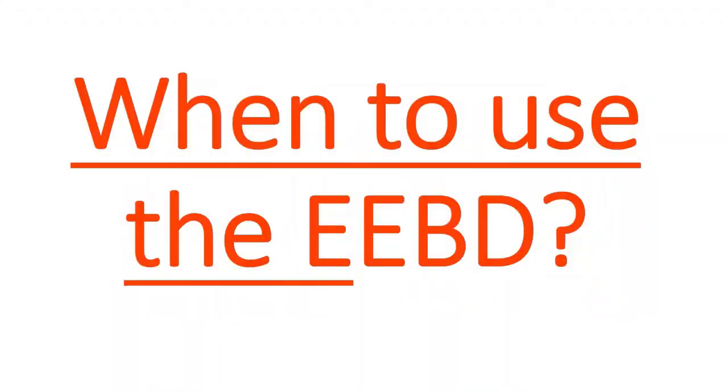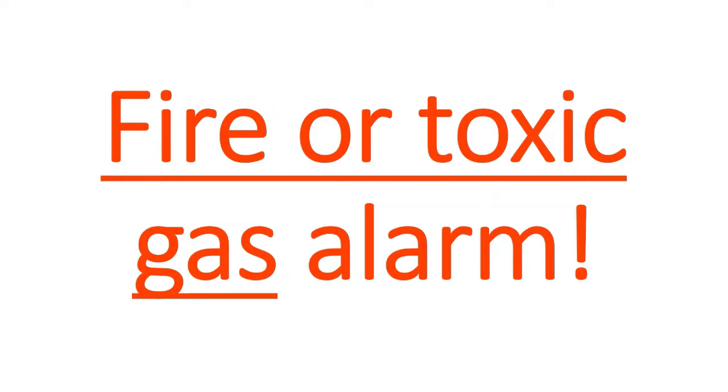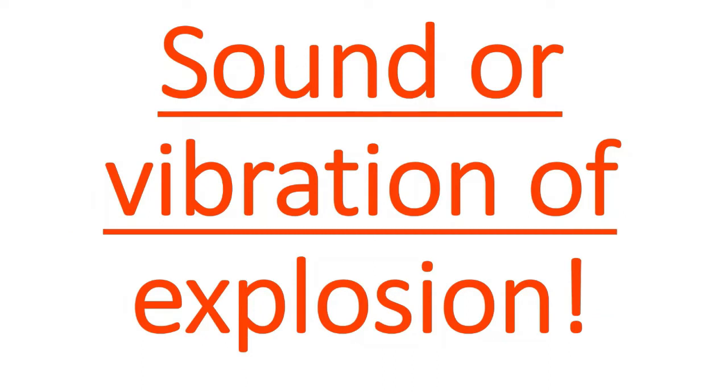When to use the EEBD? When there is a sight or smell of smoke. When there is a sight of fire. When there is a fire or toxic gas alarm. When there is a sudden increase of air temperature. When there is sound or vibration of explosion. When there is accidental release of hazardous materials, and other emergencies.